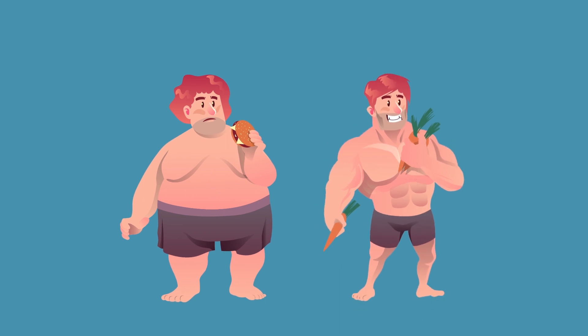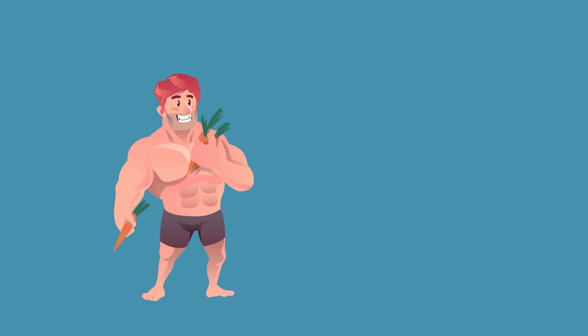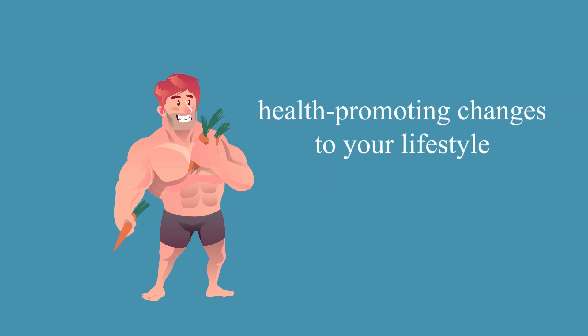To get healthier and lose the dangerous belly fat, you will need to change your diet, exercise routine and lifestyle over a longer period of time. However, during a week, you can start to make some great healthy-promoting changes to your lifestyle. And here are 4 of them.